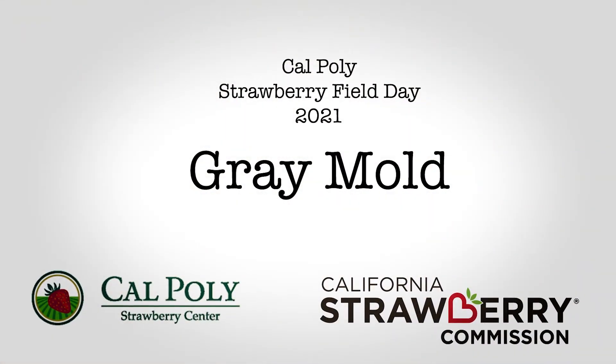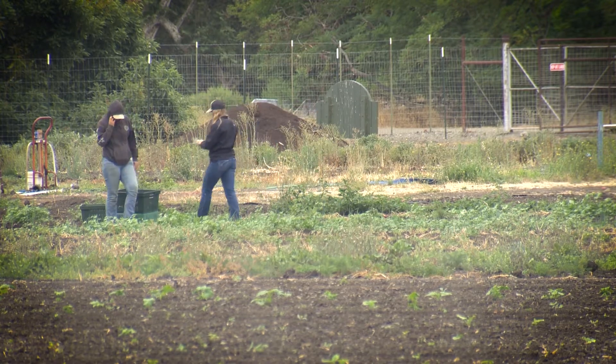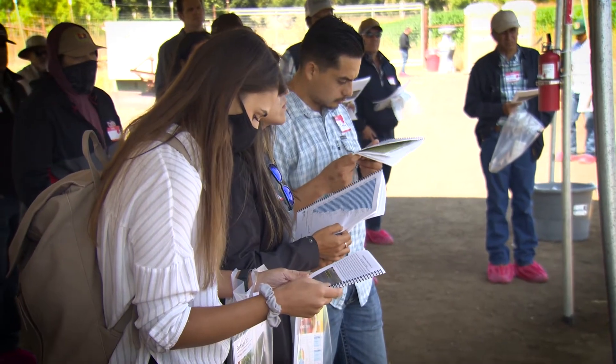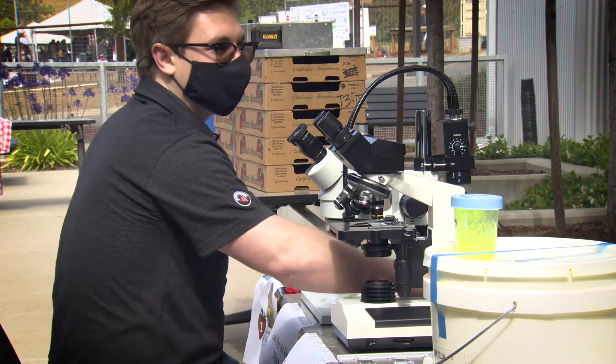Botrytis gray mold is a really important disease in strawberries. Every time it gets wet — every time we have high moisture, especially along the coast where we get the marine layer, that fog, that dew, that rainfall — it causes the fruit to rot. When the fruit rots, growers want to do something about it, so we evaluate every year chemical and biological pest management practices that control Botrytis gray mold.